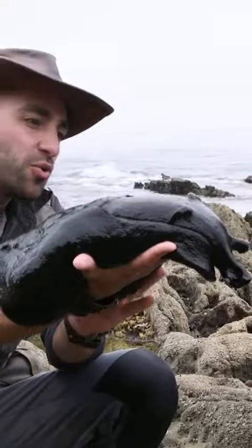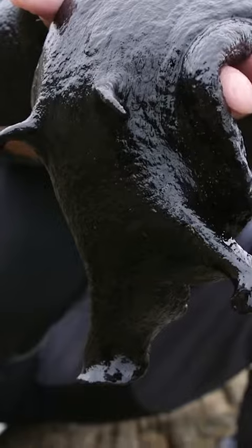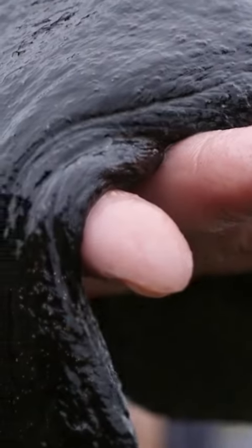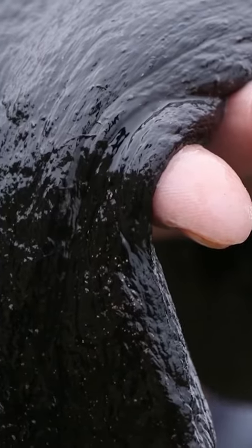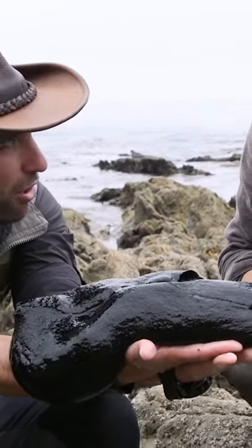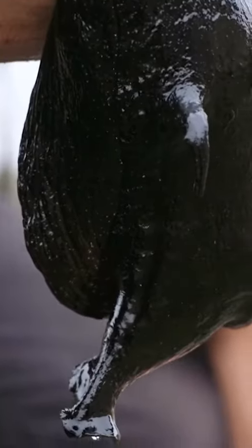Oh my gosh, it is so slimy! Alright, now tell us about this slug, Aaron. Well, Coyote, what he's wrapping around your arm right now is actually his muscular foot — he uses that to get around. I can feel him gripping onto my arm. I can feel his little tongue under there. Can't bite, right? No, these guys are vegetarians. They mostly eat algae and kelp.